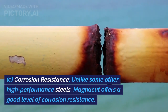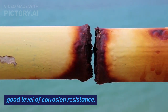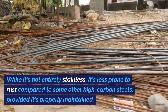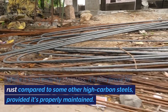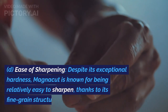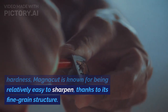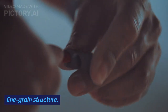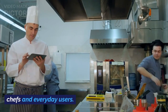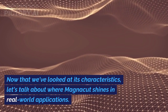C: Corrosion resistance. Unlike some other high-performance steels, Magnacut offers a good level of corrosion resistance. While it's not entirely stainless, it's less prone to rust compared to some other high-carbon steels, provided it's properly maintained. D: Ease of sharpening. Despite its exceptional hardness, Magnacut is known for being relatively easy to sharpen, thanks to its fine grain structure. This makes it accessible to both professional chefs and everyday users.